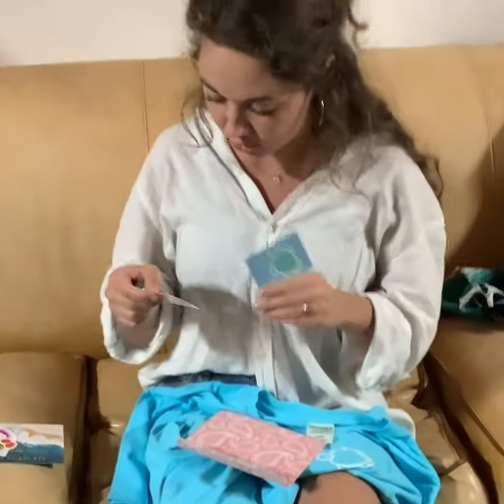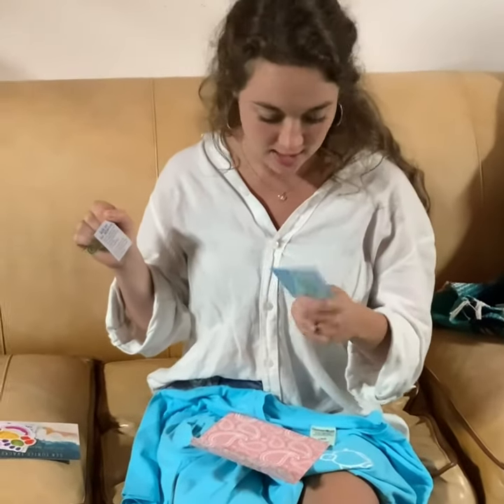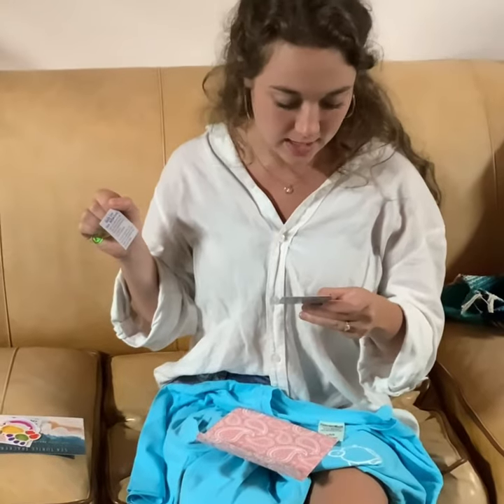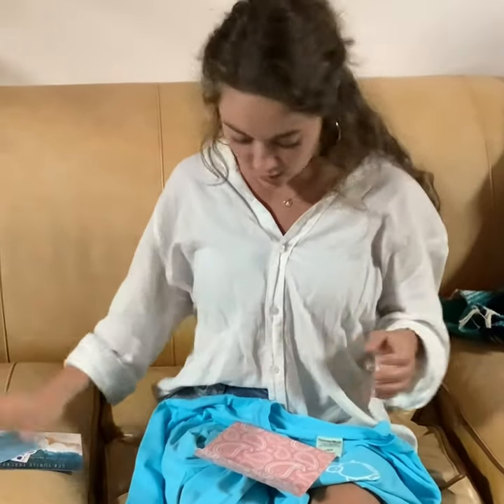And then just more information about their sustainability and mission, and some more fun things about how they donate 10% of their net profits to the Karam Beasley Sea Turtle Hospital. So I am just pumped about this order, and you guys should totally order from them too.